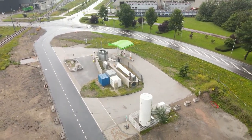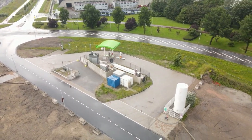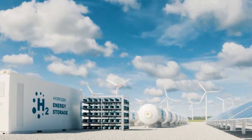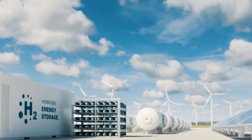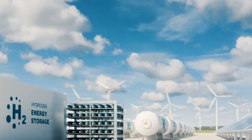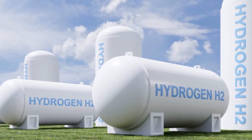Green hydrogen is becoming an increasingly important topic in the world of alternative energy. In this video, we will discuss the electrolysis of water to produce green hydrogen. We will also explore some of the benefits of using green hydrogen as a source of energy.